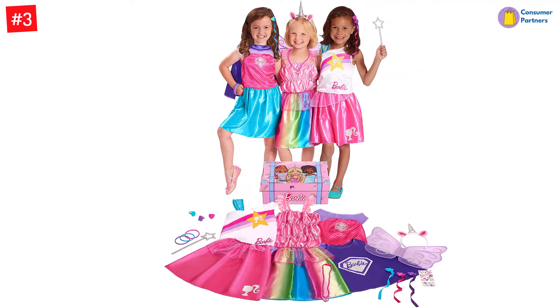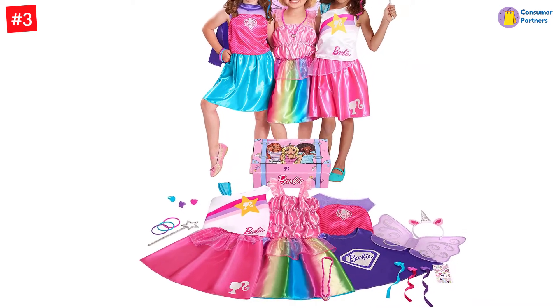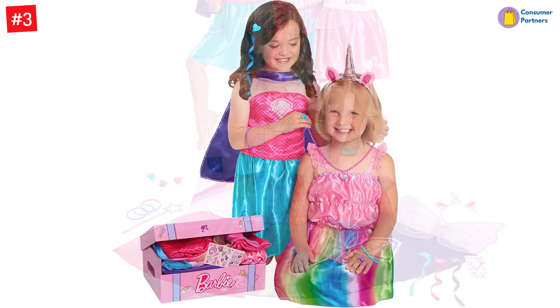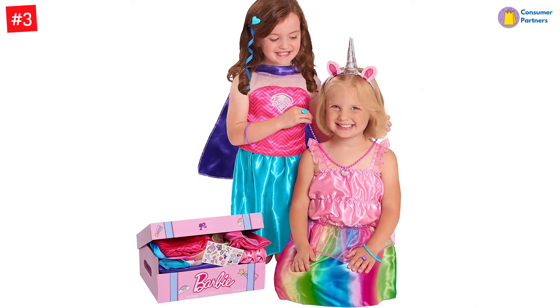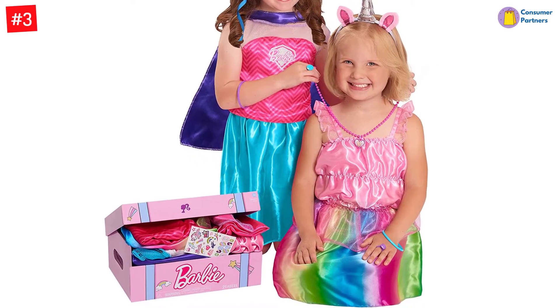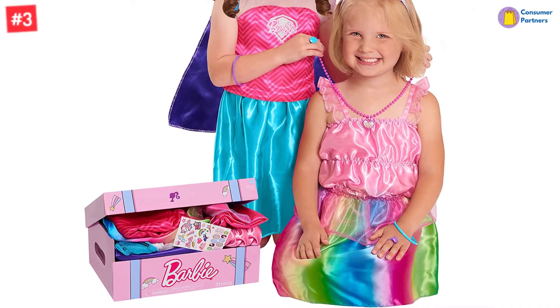Your little fashionista will love playing dress-up with these Barbie-inspired looks. Girls will love mixing and matching Barbie-inspired tops and skirts, including a double-sided skirt for more fashion play. They can even accessorize their outfits with the bangle bracelets, colorful rings, and the heart-shaped necklace.